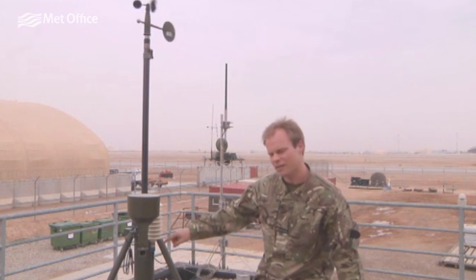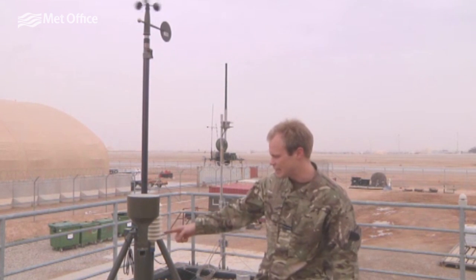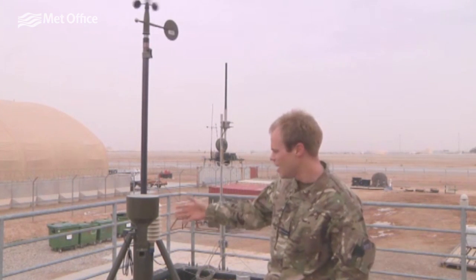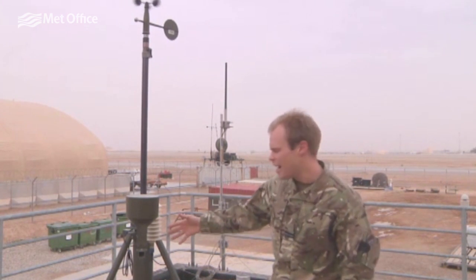This thing, which looks like a beehive, is where we've got all our thermometers. We've got some temperature sensors and humidity sensors, and that gets input into the observation as well.